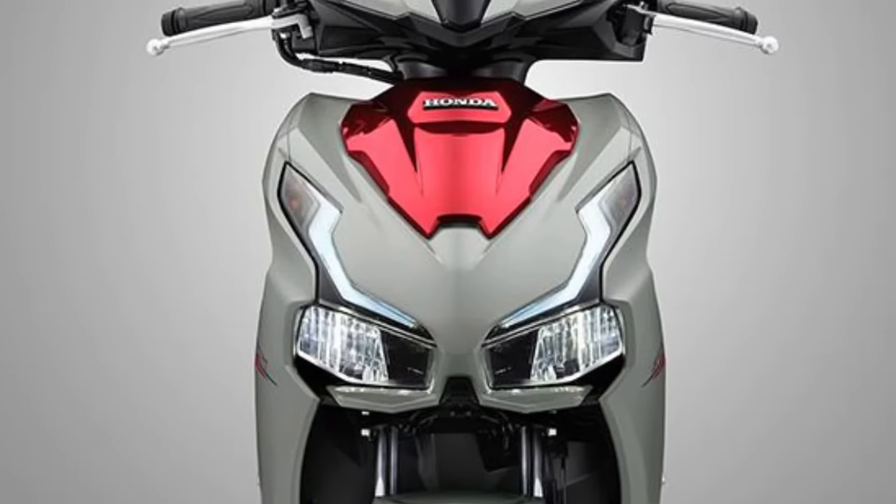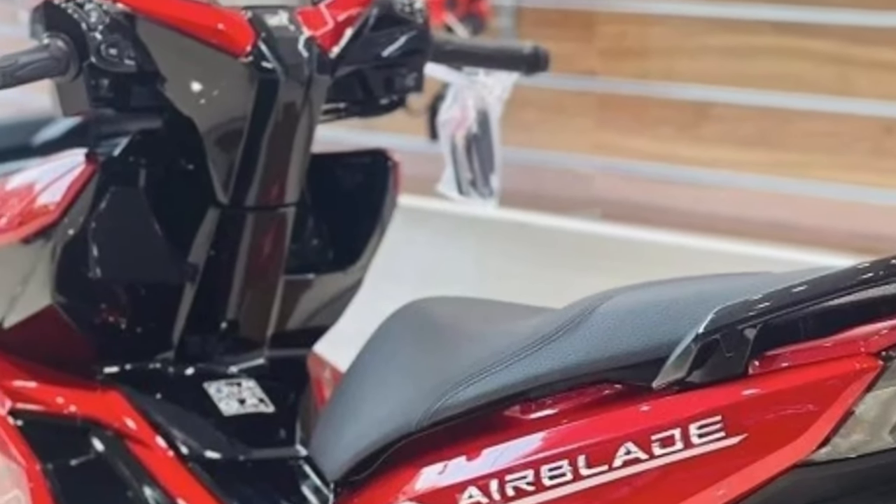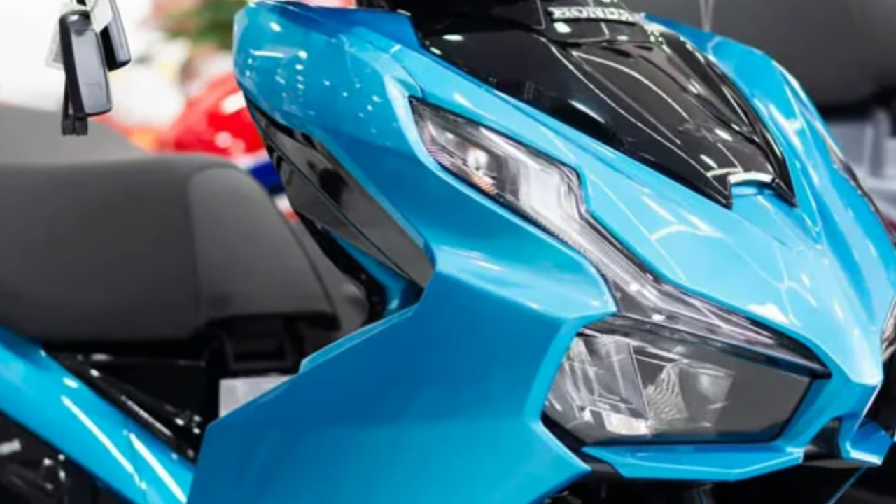Customization options abound with the Airblade, as Honda offers a range of accessories and upgrades allowing riders to personalize their scooter to suit their individual preferences and style.